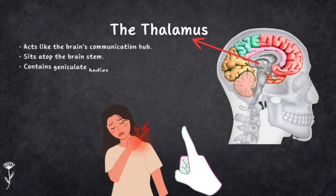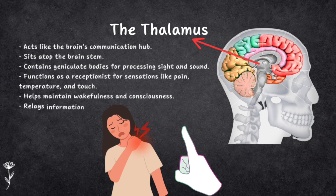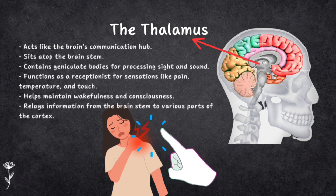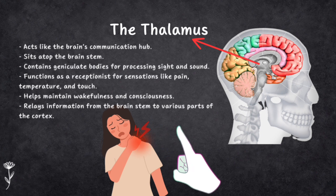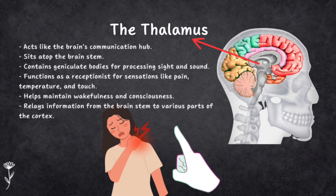Meet the thalamus — it's like the communications hub and it sits on top of the brain stem. Inside the thalamus, there are special parts called geniculate bodies and lots of neurons. These geniculate bodies are key players in processing what you see and hear. The thalamus is like the brain's receptionist, responsible for sensations like pain, temperature and touch, and it plays a big role in keeping you awake and conscious. It takes information from the brain stem and sends it to different parts of the brain's cortex.